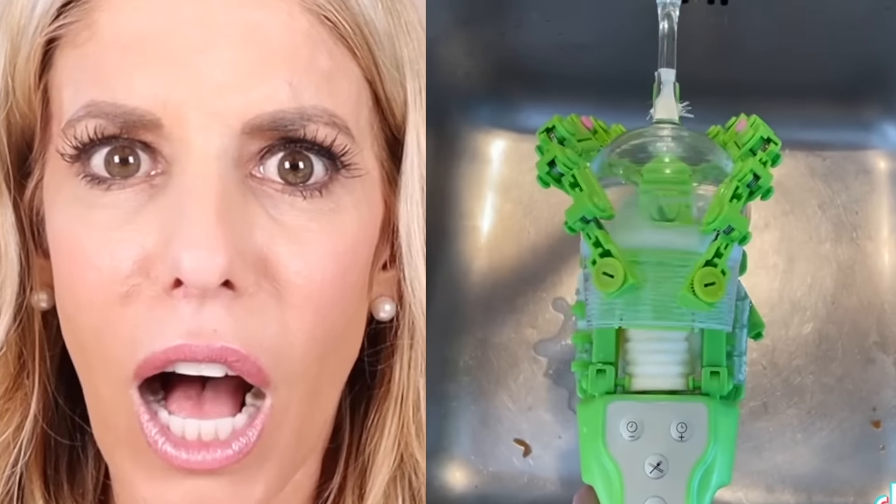Tiny little hats. You can buy a dog on TikTok? I want my dogs to wear those. Blackjack, you want to wear a hat? He's like, nah.